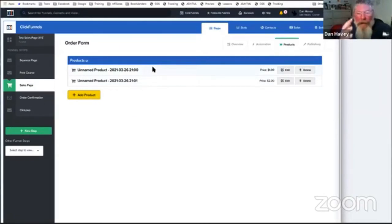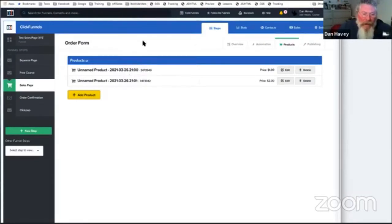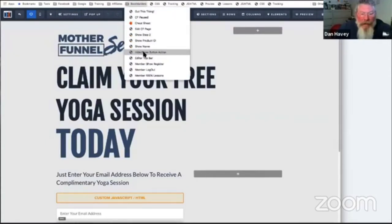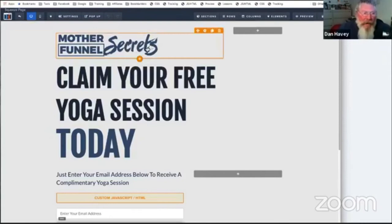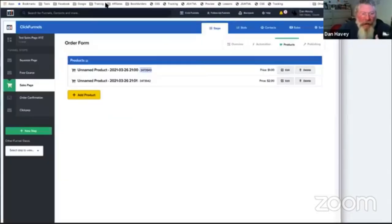A lot of people are using CF Pro Tools — Jamie's stuff — and a lot of times you have to go in and grab your product IDs. So we made a 'show product ID' bookmarklet. You click on it and here is your product ID right there. There's also a 'show name' bookmarklet — a lot of times I'm in a funnel with a couple that look the same, especially if you built one and then cloned it, and you sometimes go: which one am I in? Now it shows up here: the name is 'squeeze page.'